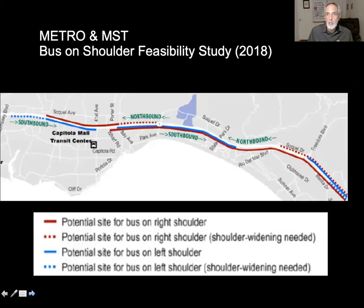They followed up with a feasibility study. The study showed on this map where the consultants found room for a bus on the right shoulder of the road and the median of the road. The blue marks indicate the median, and the red marks indicate the right shoulder.